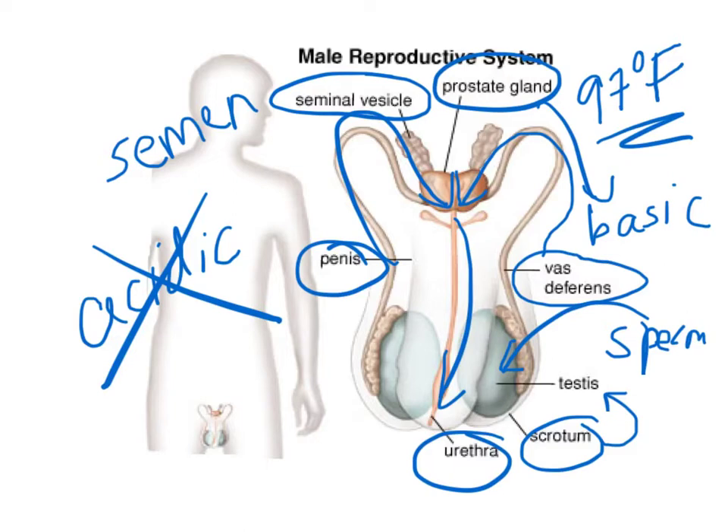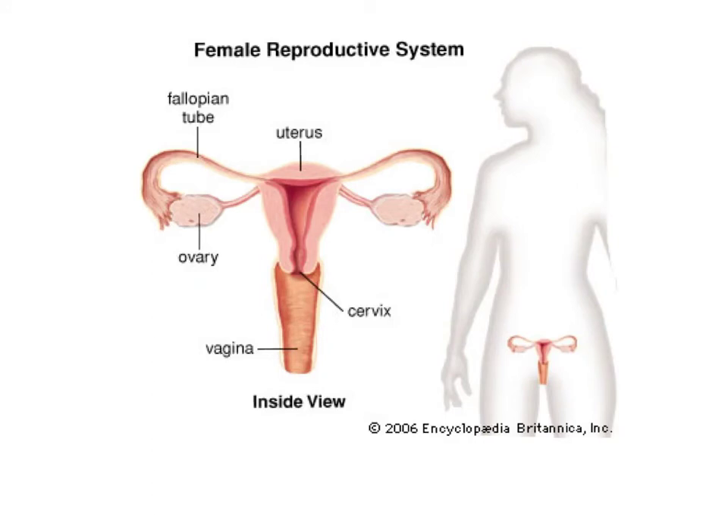Men can actually produce 100 to 200 million sperm a day and can produce sperm their entire lives. The purpose of the female reproductive system is to produce egg cells, receive sperm, and it is also where the egg is fertilized.